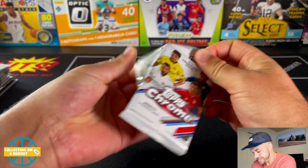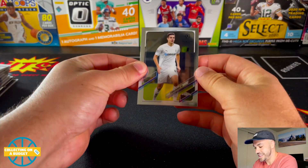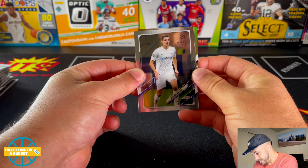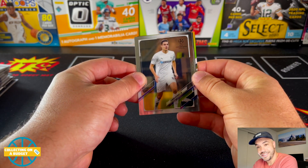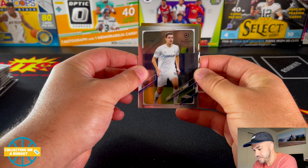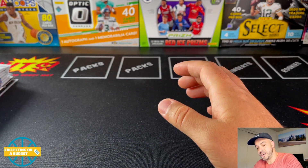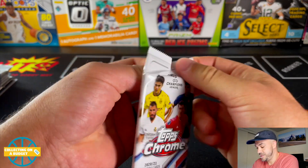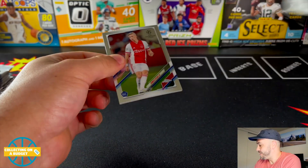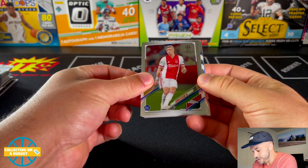Here we go, this is the moment I've been waiting for — Topps Chrome Soccer. There it is! Wait, is that a gold parallel? That looks like gold. I'm going to save that to the end because I have no idea — is that super rare? It might be numbered to like 25 or something crazy. We'll save it to the end and figure things out once we get there.